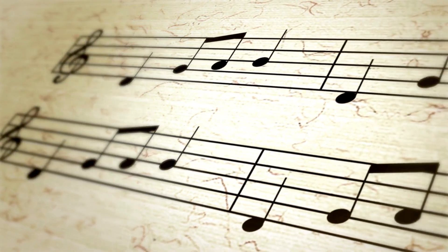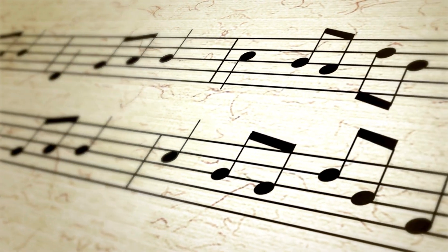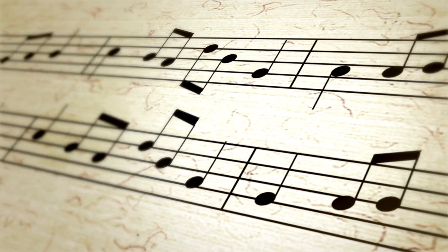Where can you get free piano sheet music from? What are the best sites for you to pick them up? How can you use these sites? Are they really free? In this video, we answer all of these questions and more.